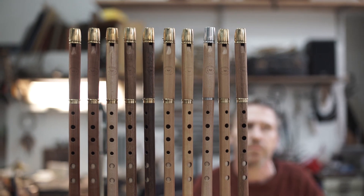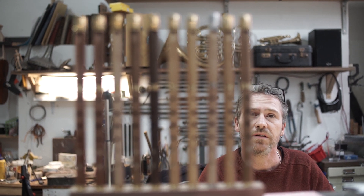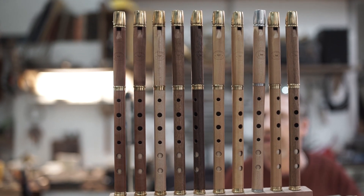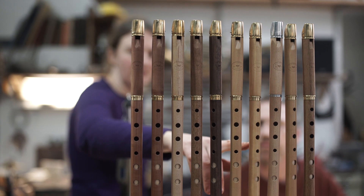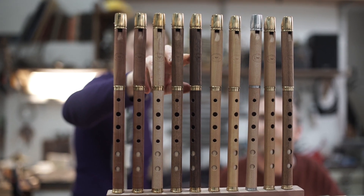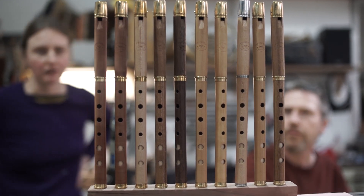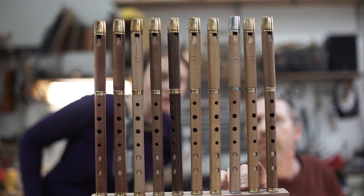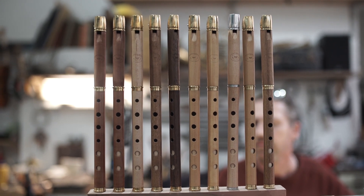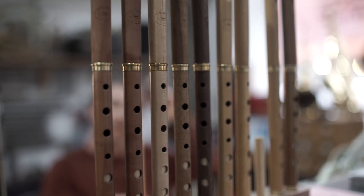They're basically a penny whistle — commonly known as a tin whistle — designed specifically for playing Irish folk music. They're made from a range of woods: pear, Castello boxwood, maple, walnut, and we've got some holly ones — this one is holly, which Hannah cut from the tree herself. We're using sustainable timber, getting it right from the local woods.